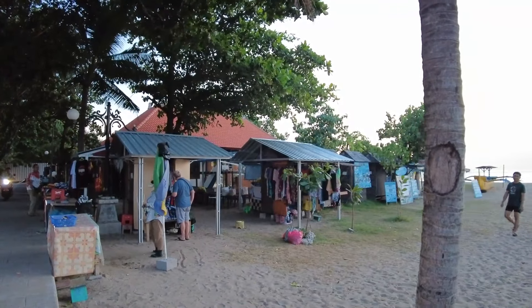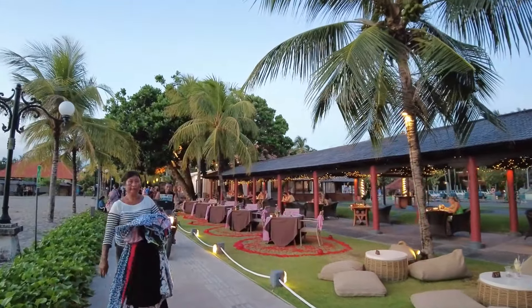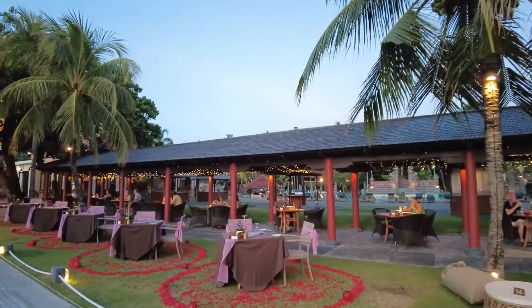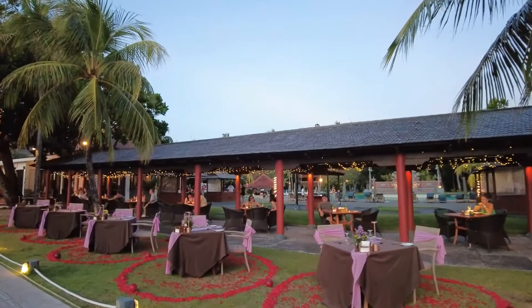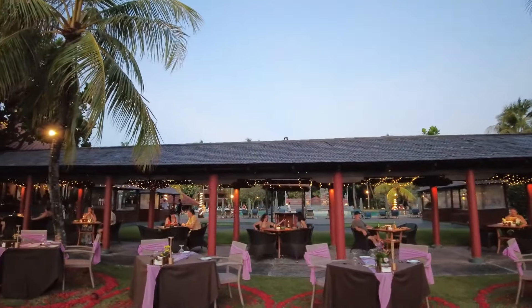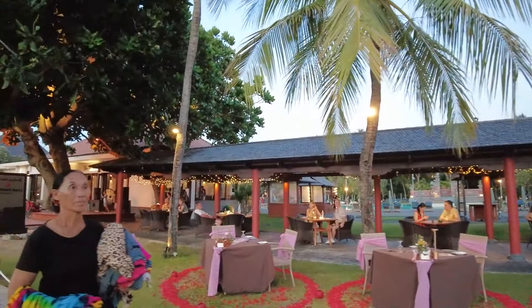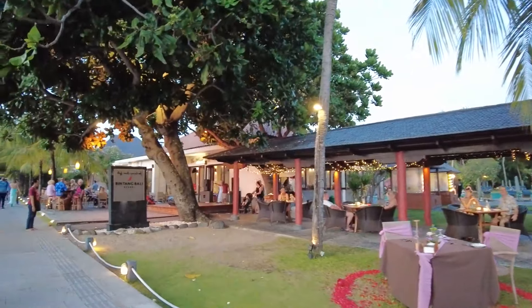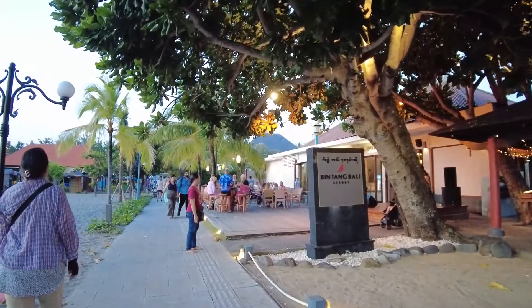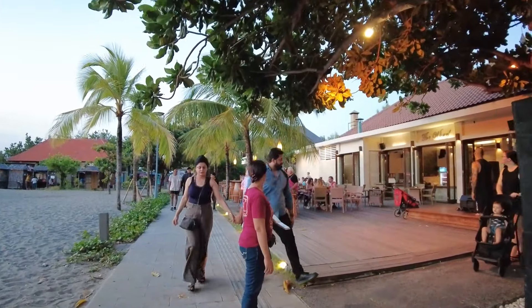This is the view in front of the hotel guys, and you can do some shopping as well — they have a small art market here. From here the hotel looks good — they have a big pool and a nice gate right there, you can take pictures as well. There are also a lot of local people offering things, trying to sell pictures, souvenirs and so on.